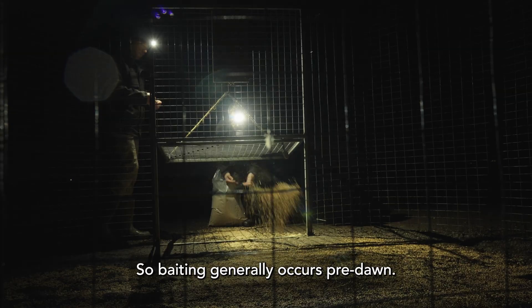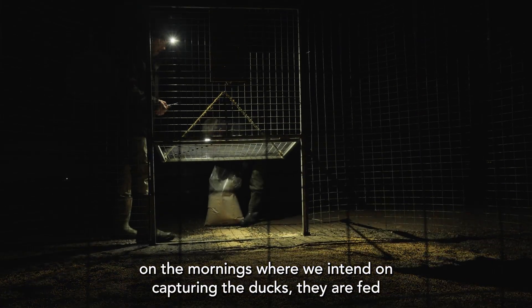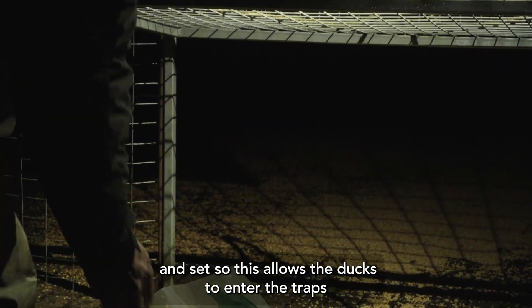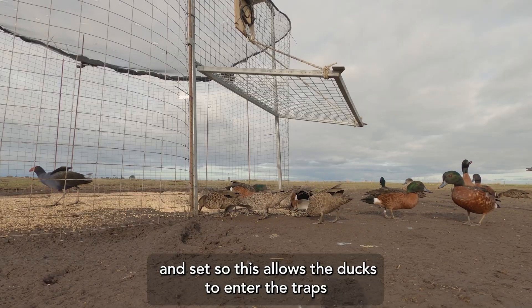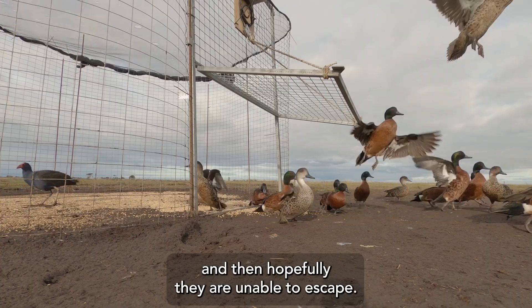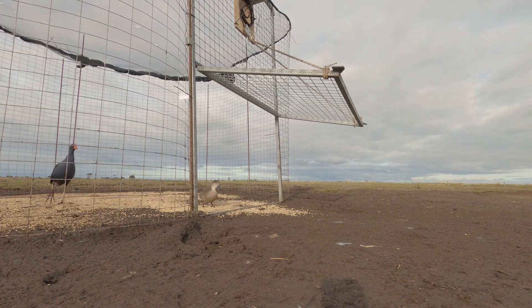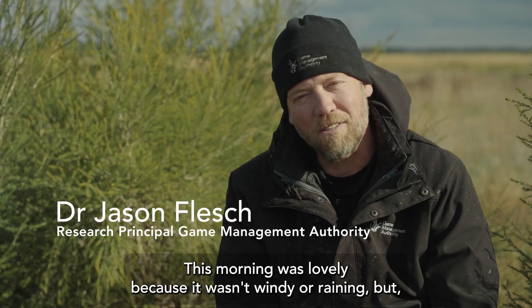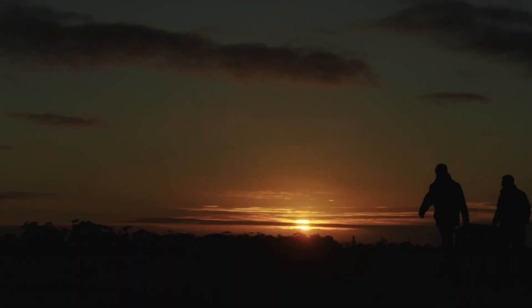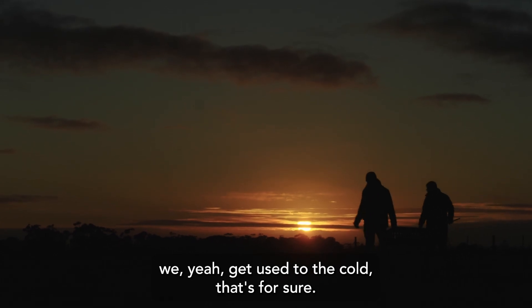Baiting generally occurs pre-dawn. On the mornings where we intend on capturing the ducks, they are fed and set. This allows the ducks to enter the traps and then hopefully they are unable to escape. Some days are worse than others. This morning was lovely because it wasn't windy or raining, but we get used to the cold, that's for sure.